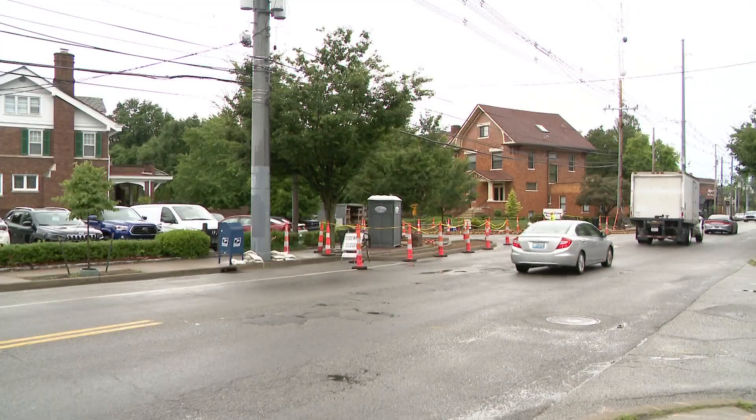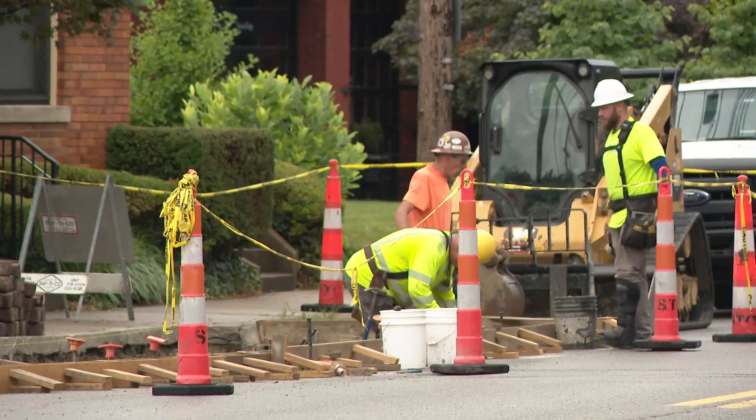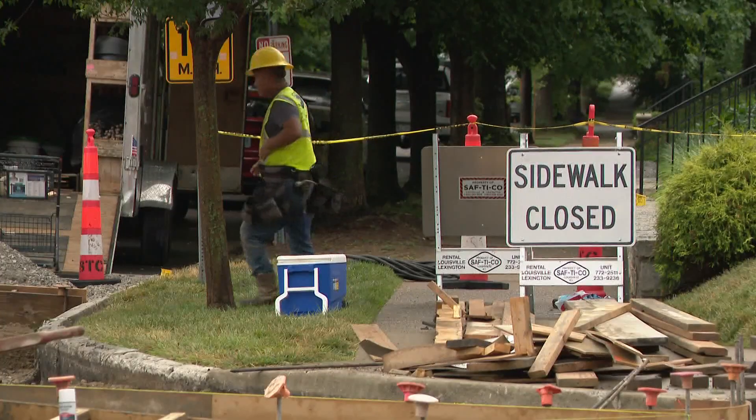Construction is underway on Bardstown Road in the Highlands neighborhood in an effort to make the busy street, always filled with pedestrians, a little bit safer. Right now, crews are working to extend curbs and sidewalks. Neighborhood leaders say it's part of a $1 million investment that will protect walkers, shorten crosswalk distances, slow down drivers, and reduce car crashes.